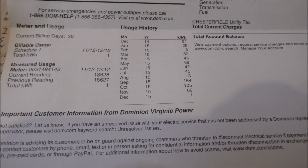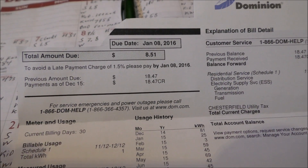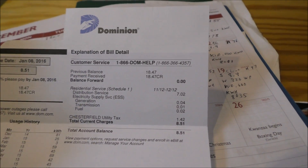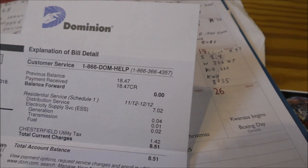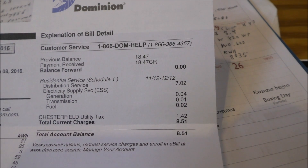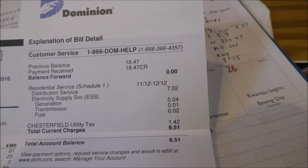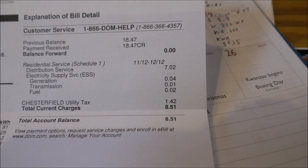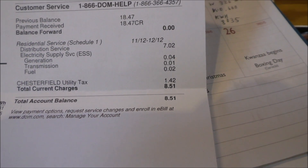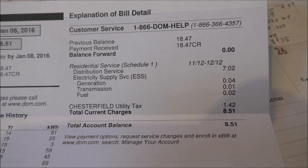We burned one kilowatt hour this bill — one kilowatt hour. I'm on a grid-tie battery backup system. My bill is eight dollars and 51 cents, so I'm paying seven cents a kilowatt hour. I have Dominion power in Virginia. The billing period is November 12th through December 12th. Distribution service was seven dollars and two cents, tax was a dollar forty-two, total bill eight dollars and 51 cents.